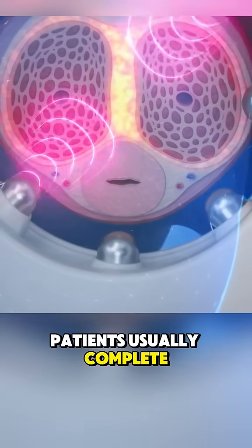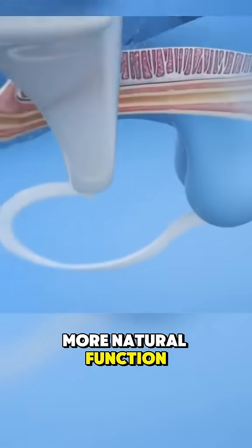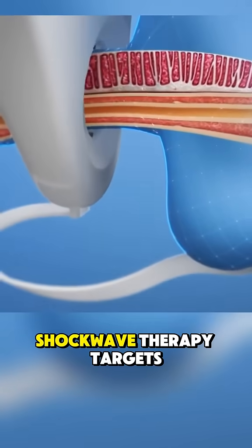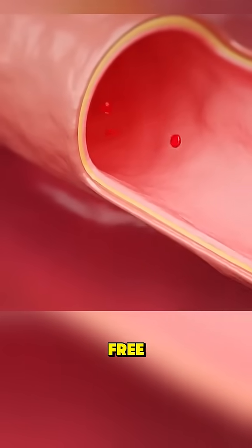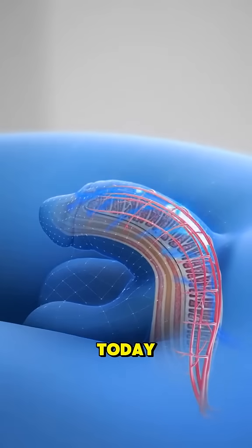Patients usually complete several sessions over weeks, and results build up gradually with stronger and more natural function. Unlike pills that work only for a few hours, shockwave therapy targets the source of the problem and gives long-lasting improvement. It's safe, drug-free, and has quickly become one of the most promising men's health treatments today.